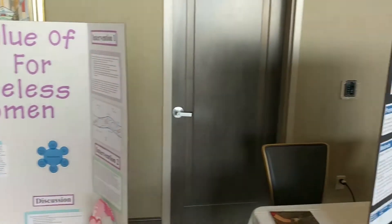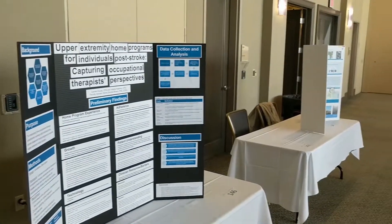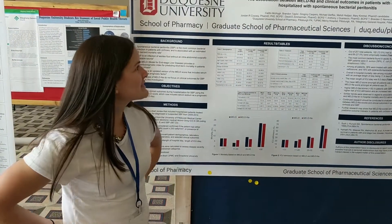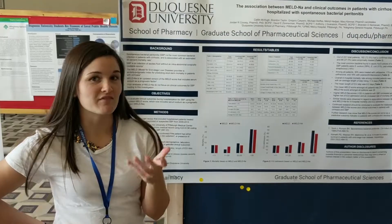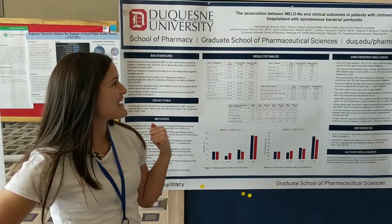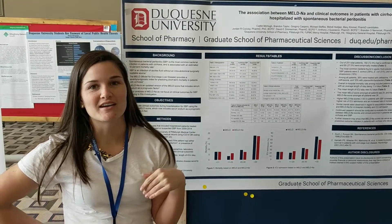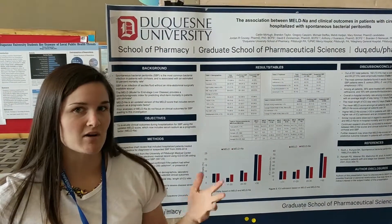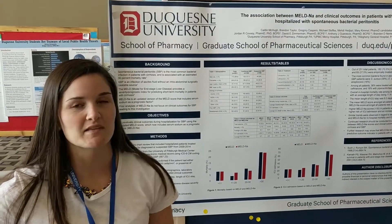Students of all majors and fields were able to present their research projects on a vast variety of topics. I'm Caitlin McHugh, I'm a last year pharmacy student. We basically looked at the association between the MELD-NA score, which is a severity factor in patients with liver cirrhosis, and we looked at its effects on spontaneous bacterial peritonitis, which is a common complication in cirrhosis patients, and basically how it correlated a higher MELD-NA score versus outcomes in these patients.